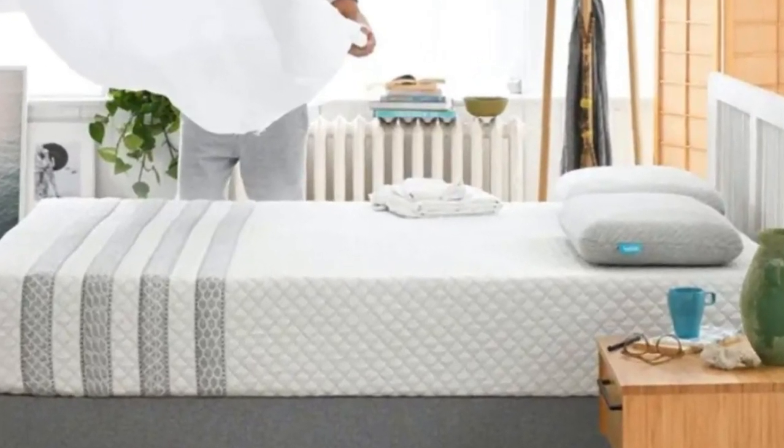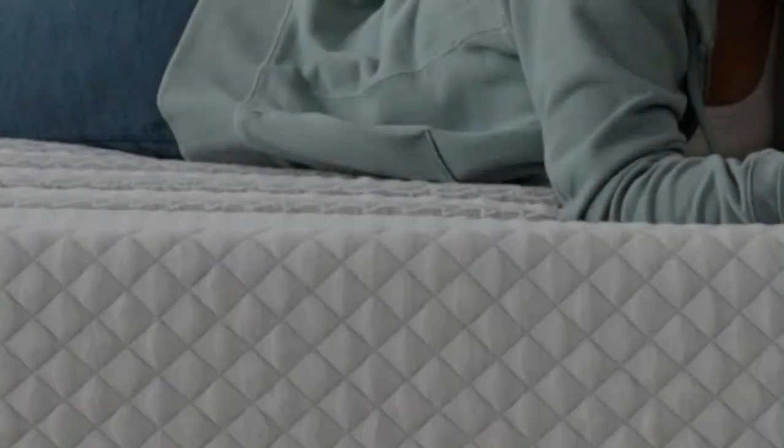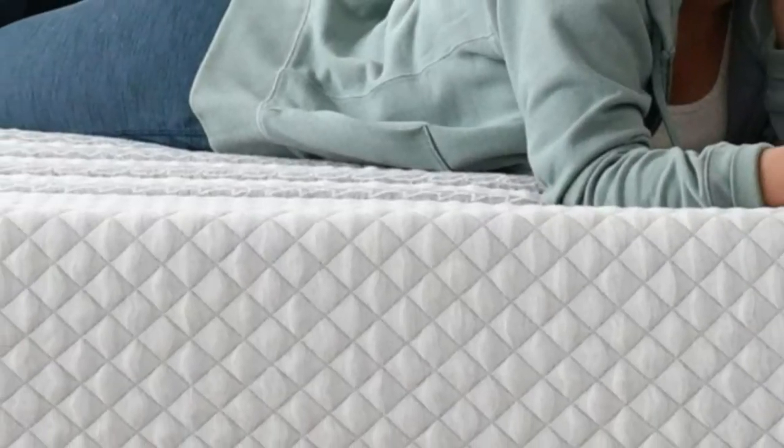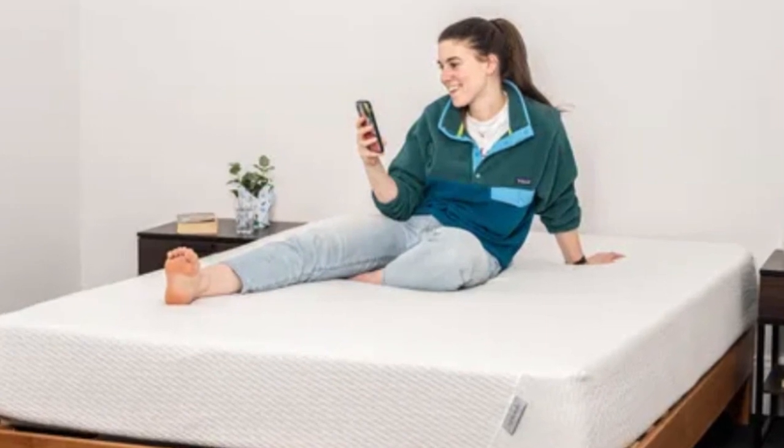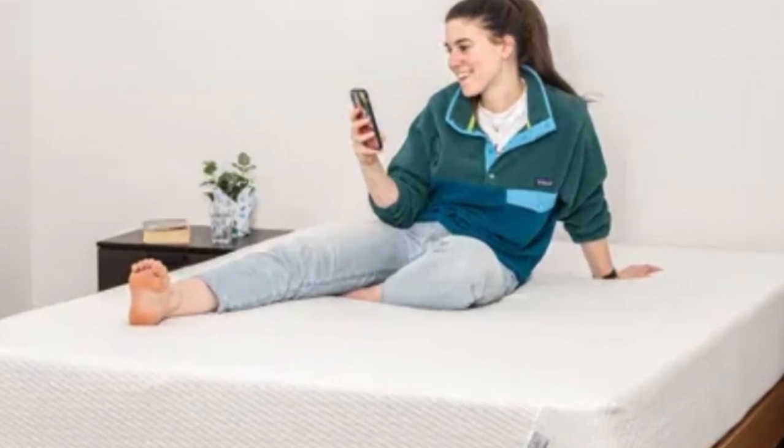Pros: Ventilated foam promotes airflow near the surface. Deep comfort system cushions the body for excellent pain and pressure relief. Reinforced perimeter coils protect the edges from deep sinkage.